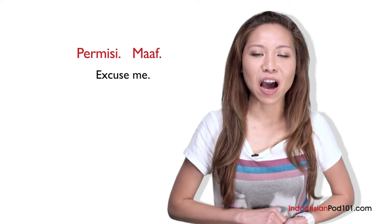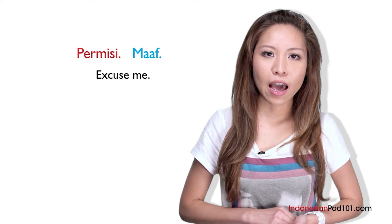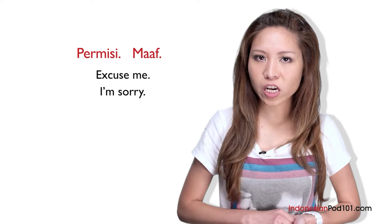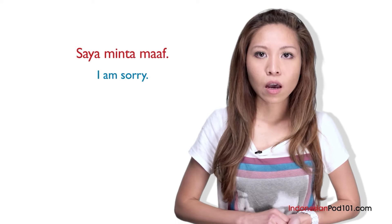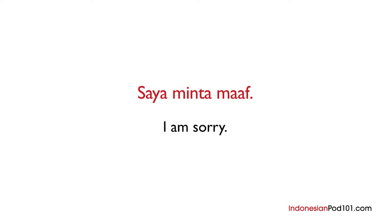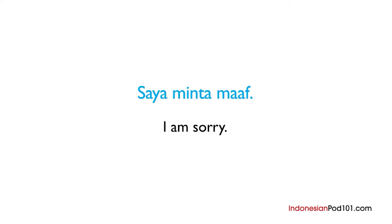The other way to say excuse me is maaf. Just like permisi, we can use maaf when asking a question, but we only use maaf when apologizing. Maaf can be used for either 'excuse me' or 'I'm sorry.' But if you really want to apologize for something, it might be better to use saya minta maaf — it means 'I am sorry' and can be used in both formal and informal situations. Saya minta maaf: first, saya means I; next, minta means asking for; and finally, maaf means sorry.